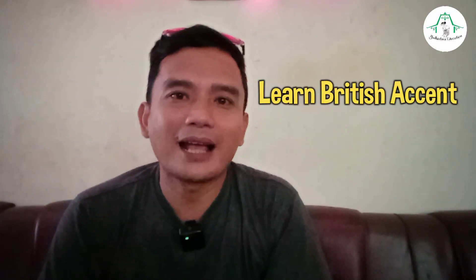Hello brothers and sisters. How to pronounce this symbol? This is the English phonetic symbol that you should know how to pronounce in a British accent. I will give some words that you can practice to improve your English pronunciation.